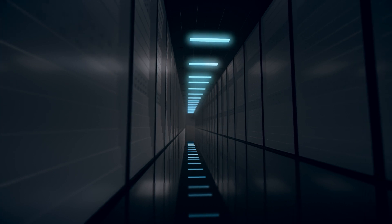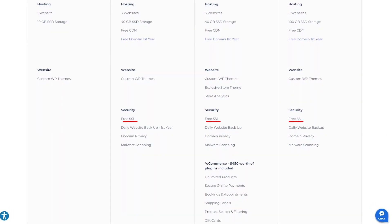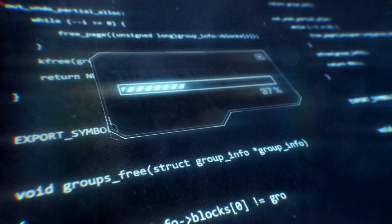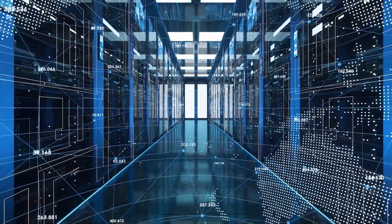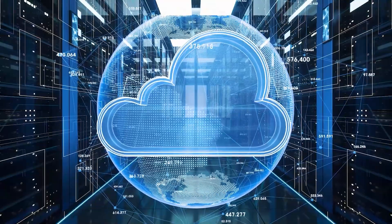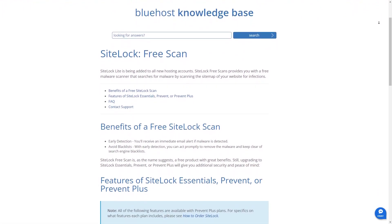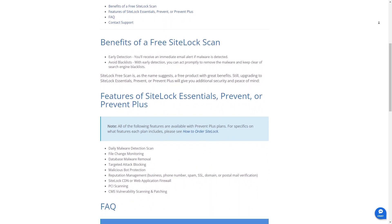Bluehost is proactive in keeping their server software and infrastructure up to date, minimizing potential security risks. Their provision of SSL certificates is an invaluable feature — it not only secures the data transfer between your website and visitors but also improves trust and your site's search engine rankings. The automatic backups are another safety net, making sure your data is regularly saved so you can quickly recover in the case of unexpected data loss. Their routine malware scans also offer peace of mind by detecting and eliminating malicious software threats.